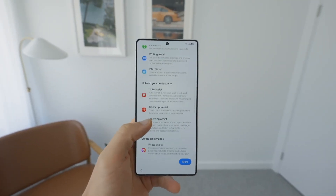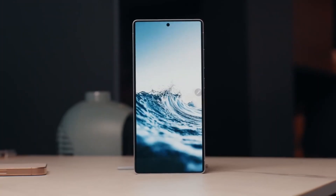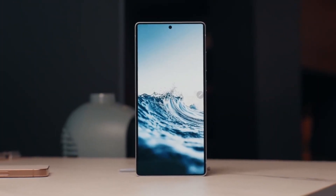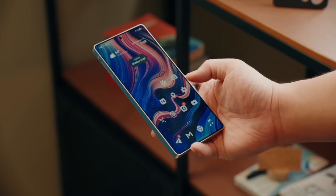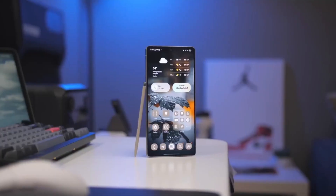Even small tweaks, like in the Calendar app, show Samsung's focus on refinement. Instead of long-pressing the plus to choose between events or reminders, now it opens a new interface with a cleaner selection layout. It might seem minor, but it's all about that polished feel.